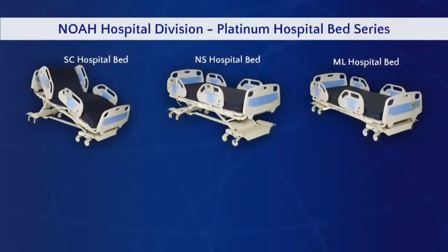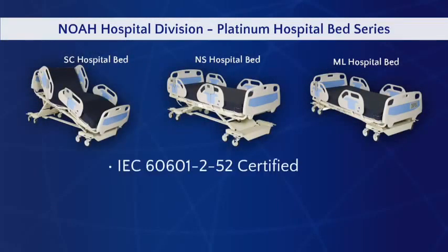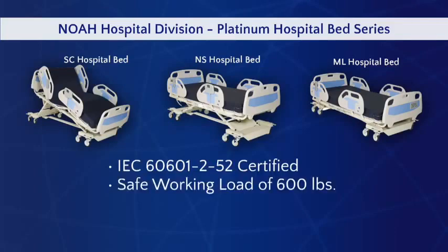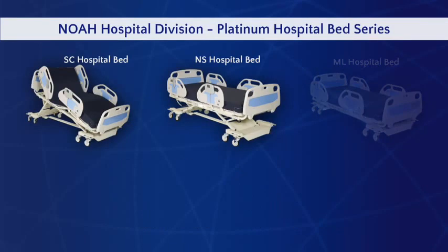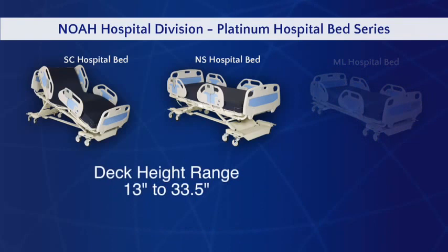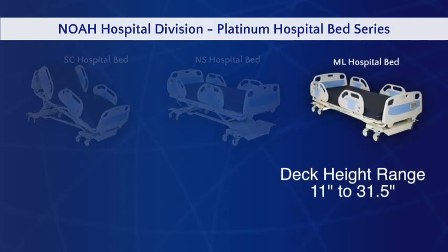The Platinum SC and NS Beds are IEC 60601-252 certified, have a safe working load of 600 pounds, self-leveling motors, and are available in 80-inch and 84-inch lengths. The Platinum SC and NS Beds have a deck height range of 13 inches to 33.5 inches. The Platinum ML Bed has a deck height range of 11 to 31.5 inches.